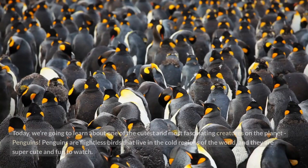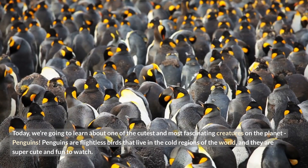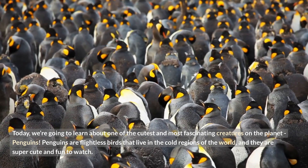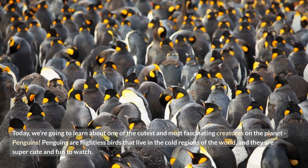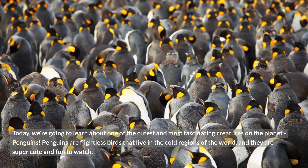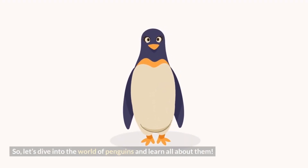Learn about penguins! Hey there kids! Today we're going to learn about one of the cutest and most fascinating creatures on the planet, penguins! Penguins are flightless birds that live in the cold regions of the world, and they are super cute and fun to watch! So, let's dive into the world of penguins and learn all about them!